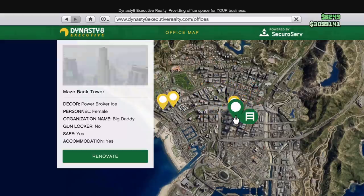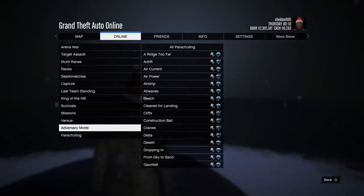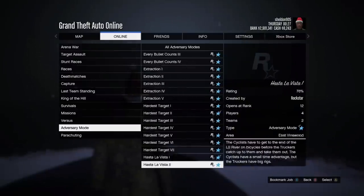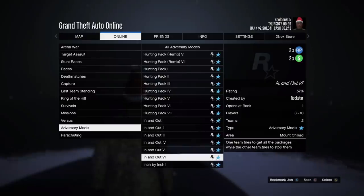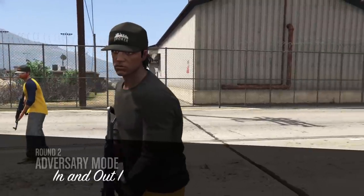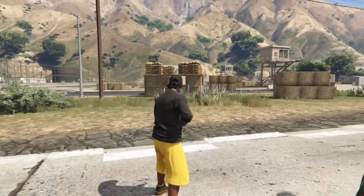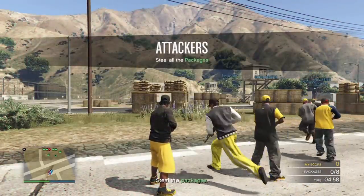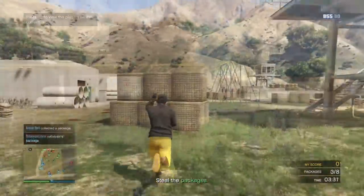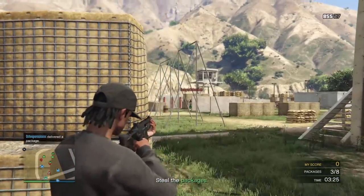This week's money-making method is 'In and Out' in adversary mode at 2x money. To find it, press Start, go to Online, then Jobs, then Rockstar Created Jobs, then Adversary. Pretty much you have two teams collecting cases and bringing them back to your checkpoint — like capture the flag but with multiple flags. Once cases are captured, the enemy team can't take them back. The team with the most cases at the end wins, or the first to collect eight cases.